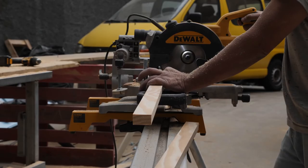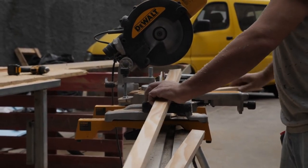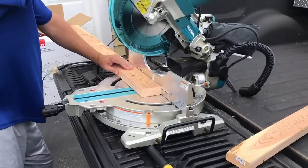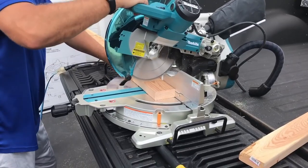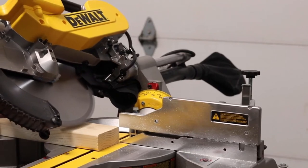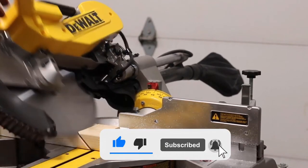That wraps up the video. I hope you enjoyed it — like the video if you did, and let us know in the comments how you feel as well. As always, all the links to the mentioned products are available in the description box, where you will find them for the best price. If you don't want to miss out on more videos, press the subscribe button and stay tuned.